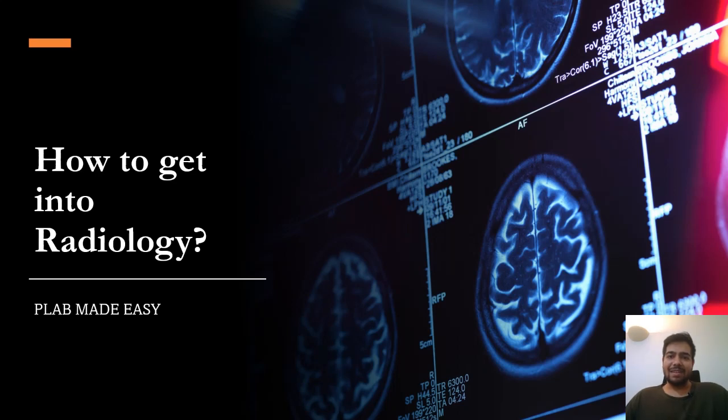Hi guys, this is Ashish, I'm a junior doctor working in the UK and welcome to PLAB Made Easy. In today's video I want to talk about how you can get into radiology training, and I was getting a lot of requests on my Instagram page to make this video, so here it is.